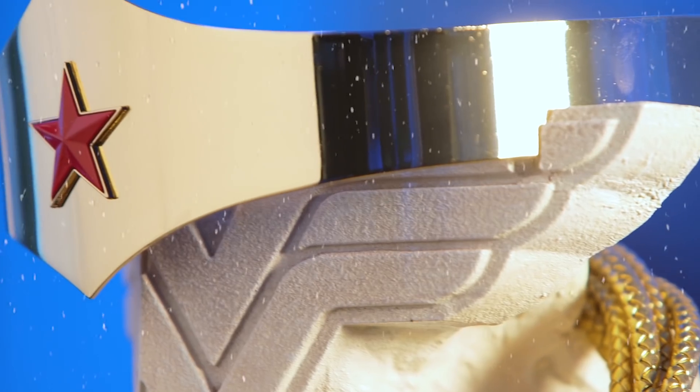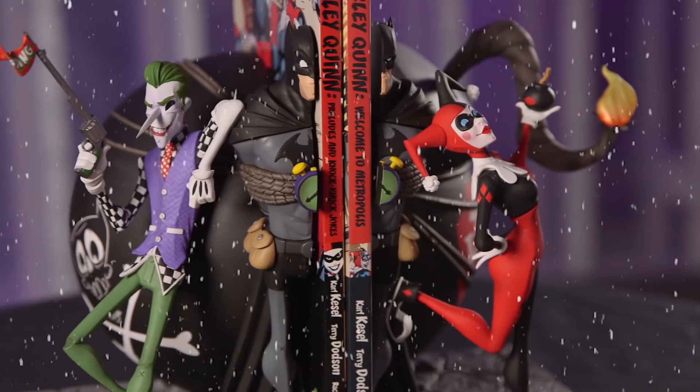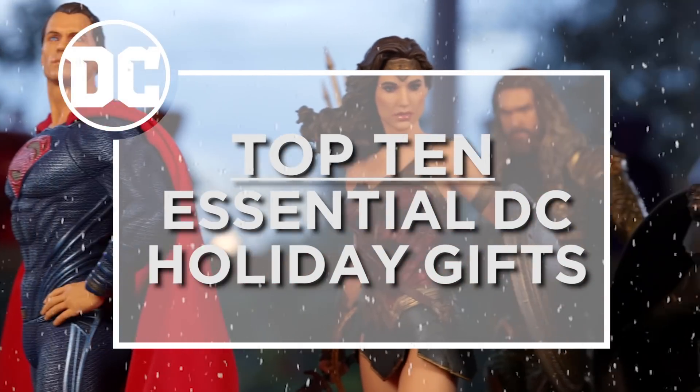The holidays are here and people are flooding stores like a swarm of parademons in search of the hottest DC swag. Get your wish list ready because we're counting down the top 10 essential DC holiday gifts.